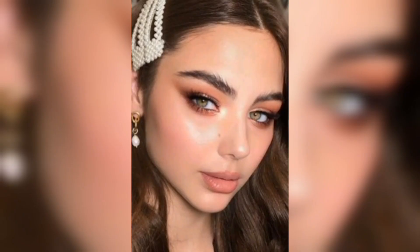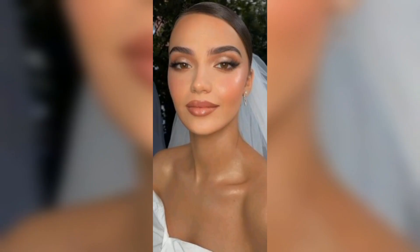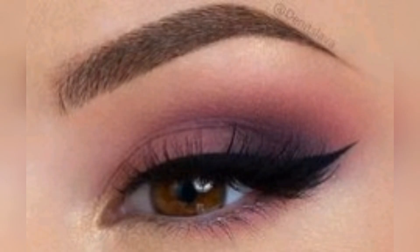It's perfect for creating a natural everyday look but can also be dressed up for special occasions. Start with a clean, moisturized face — this will ensure that your makeup goes on smoothly and stays in place all day. Choose the right shade of brown for your skin tone: if you have fair skin, opt for lighter, more natural browns; if you have medium or dark skin, go for a deeper, warmer brown.